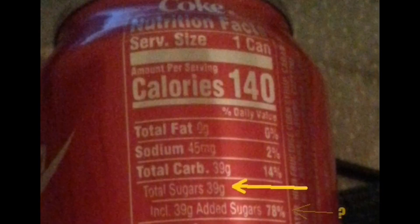So right here I've got a can of Coca-Cola, and on the back it says 39 grams of sugar. 39 grams — is that a lot of sugar? It sounds like a lot, but is it a lot?